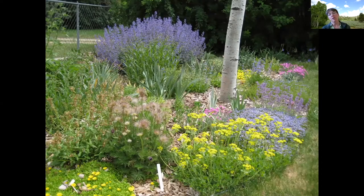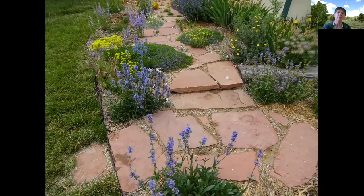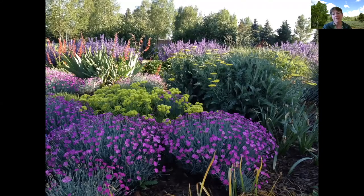Here it is in the landscape up front with yellow flowers, growing with pulsatillas, penstemons, cat mint, and veronicas. Here it is in another landscape with penstemons. And in another one, it's growing with fire witch pinks in the front, buckwheat in the middle, and a variety of yarrow called Moonshine yarrow on the right — it tends to be more of a clumper and doesn't run around like a lot of yarrows do. It looks very well in that setting.